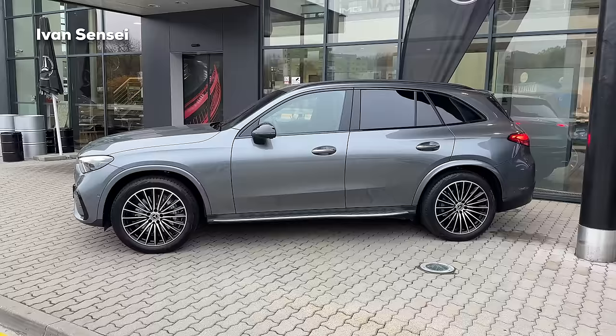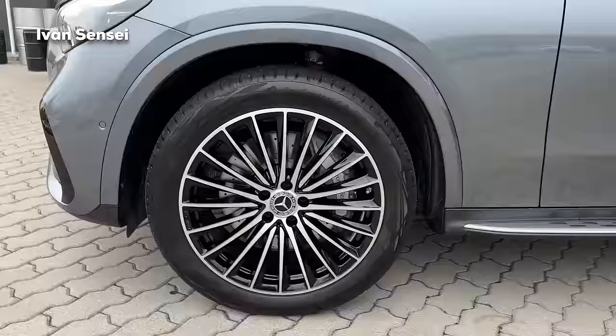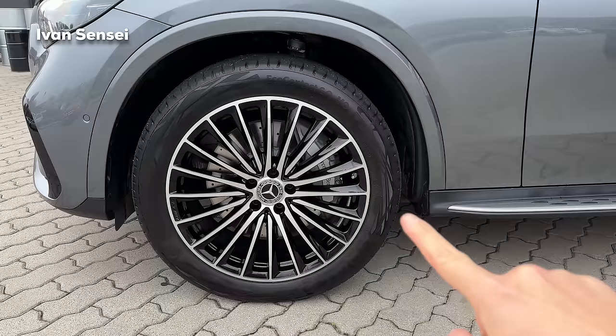Here we can see the multi-spoke AMG line wheels. Let me know how you like these - the inner parts are in high gloss black, otherwise silver. In the middle there is the Mercedes-Benz logo, and you can see the Mercedes-Benz brake calipers. The brakes are actually quite a nice size, so good stopping power.